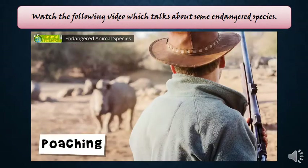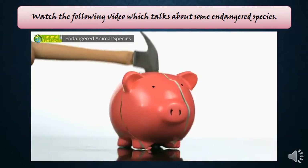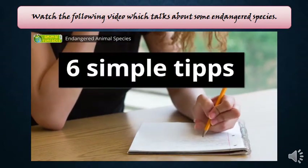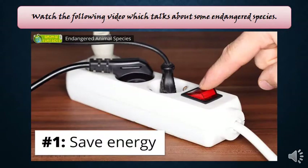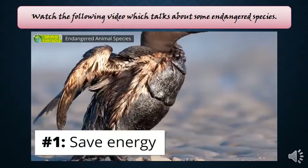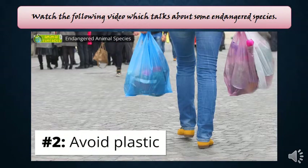You don't have to travel to the rainforests or drain your piggy bank to help. Here are six tips that also help protect endangered animals in your own region. First, save energy — switch off electric devices when you don't need them. The exploitation of coal and oil resources harms our environment and animals.